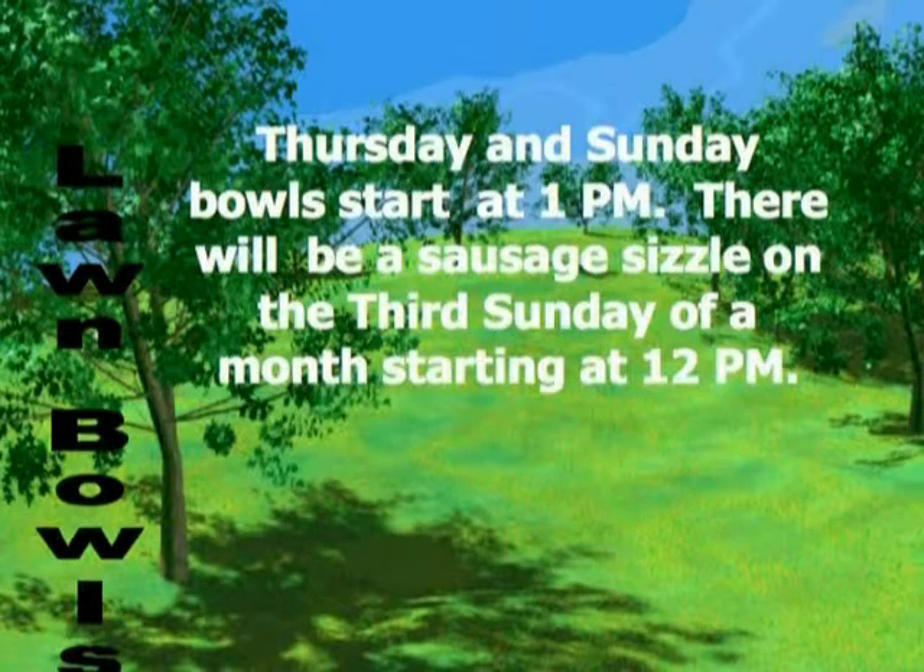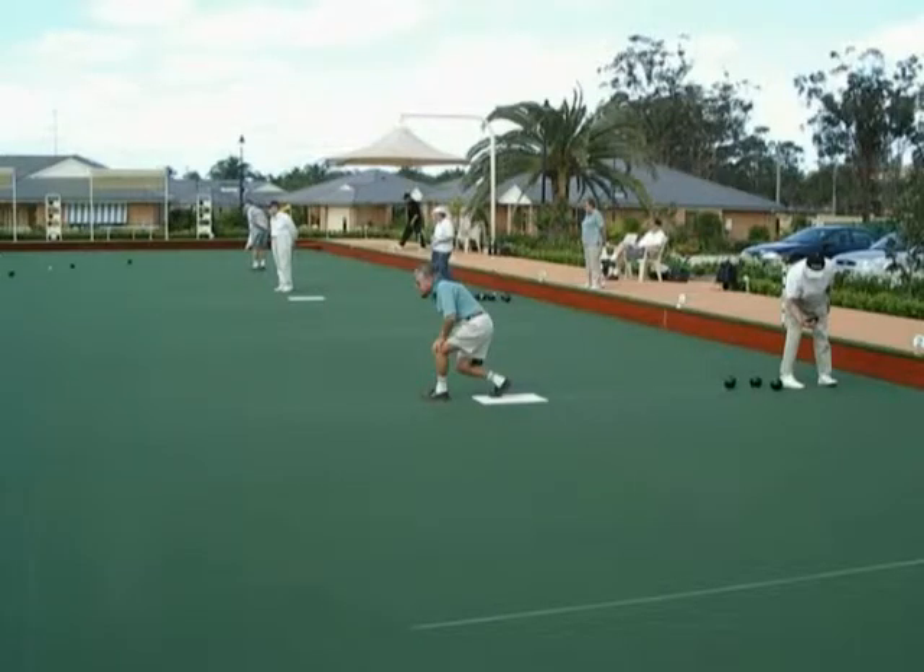Adjacent to the country club is the bowling green. The bowling fraternity is very active. The club interacts with other clubs attached to retirement villages on the Central Coast, and there is a special interaction between the other villages of the Glen Group on the Central Coast.